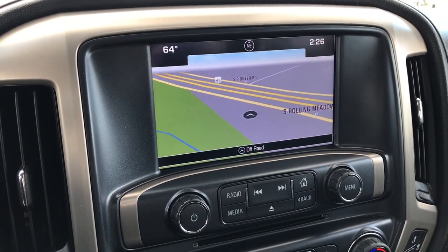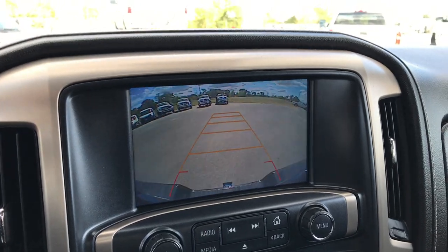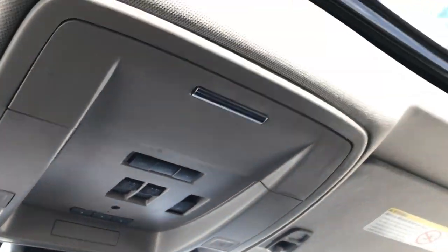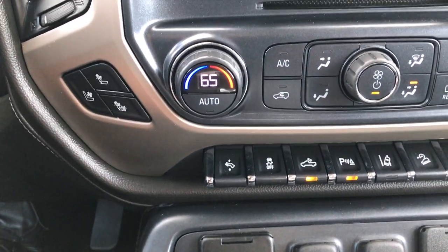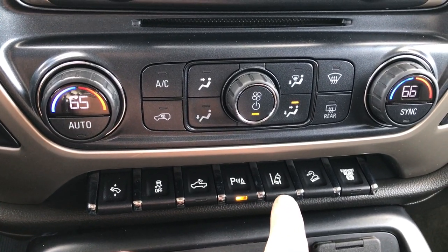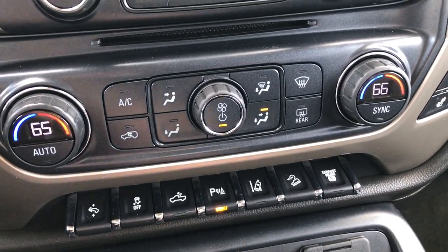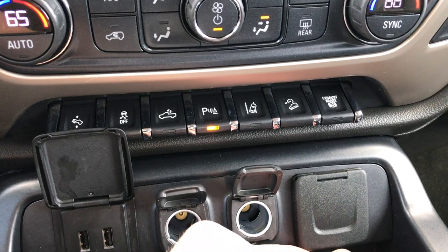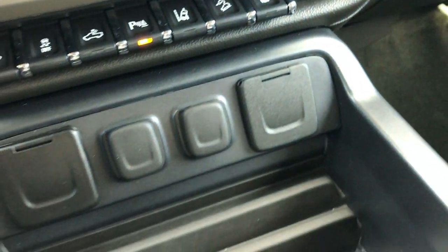This one has the GMC IntelliLink radio with factory navigation, and the backup camera shows up right there as well. Up here we have OnStar and Homelink, and we also have the power sunroof controls. Down here we have heated and cooled seats, power pedals, and stability track. That's for your cargo lights, backup sensors, and lane departure warning — so if you go outside of the lines it will warn you and actually shake the seat a little bit. You also have downhill assist control and factory exhaust brake. You get two USB jacks and two power points, plus a 110-volt 150-watt plug-in.